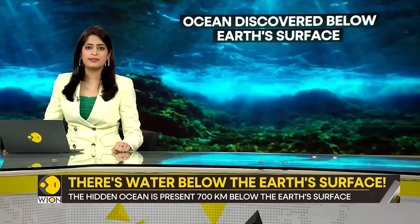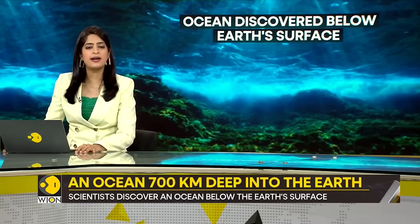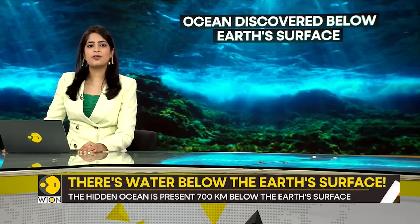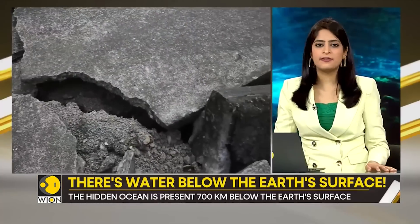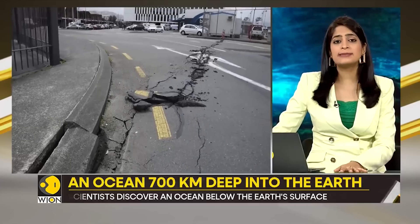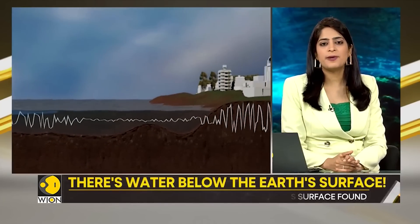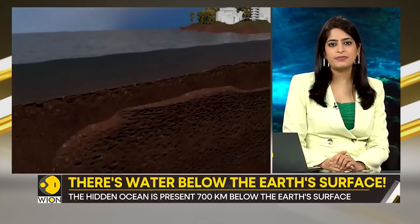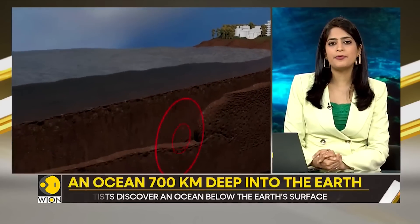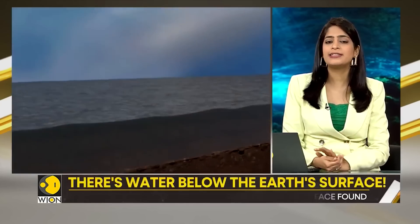Consider Ringwoodite — the rock in which the ocean has been found. It has a crystal structure that attracts hydrogen; it is basically like a sponge which soaks up water. Researchers also studied earthquakes to make this discovery. They deployed an extensive network of 2,000 seismographs across the US and scrutinized seismic waves emitted by over 500 earthquakes. These waves traveling through earth's inner layers experience deceleration when passing through damp rock, indicating an extensive water reservoir inside planet earth.